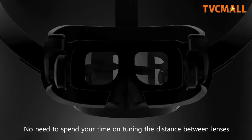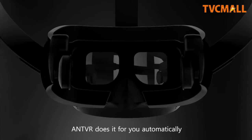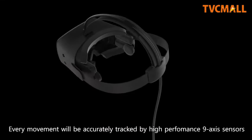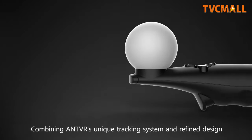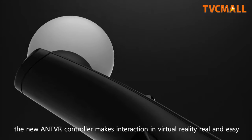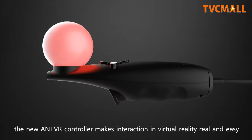No need to spend your time tuning the distance between lenses — Ant VR does it for you automatically. Every movement will be accurately tracked by high-performance 9-axis sensors. Combining Ant VR's unique tracking system and refined design, the new Ant VR controller makes interaction in virtual reality real and easy.